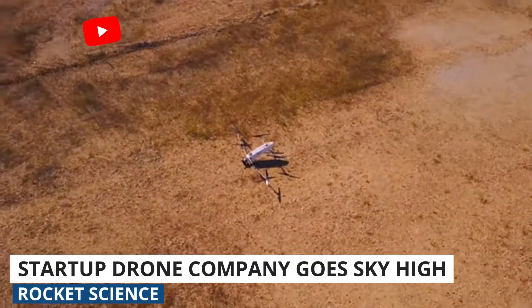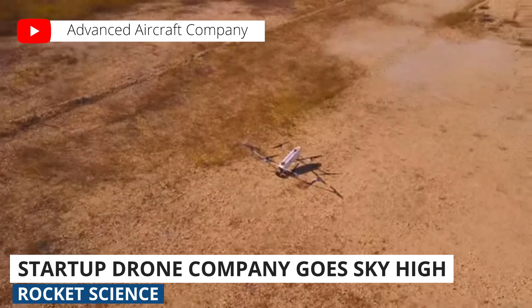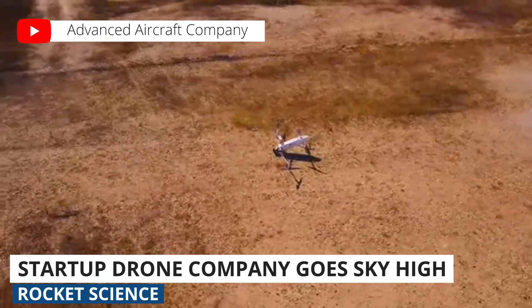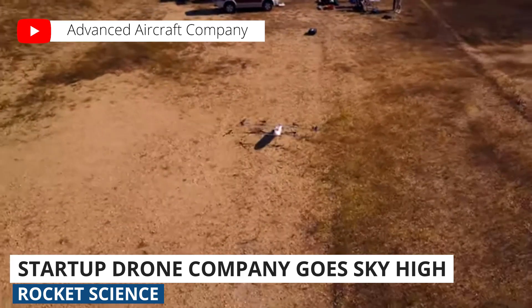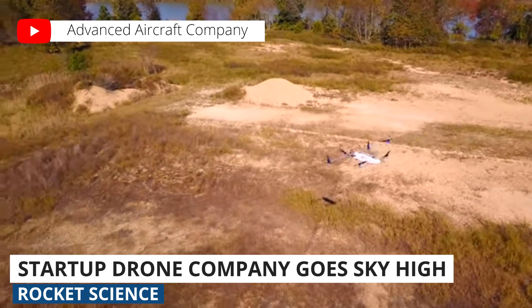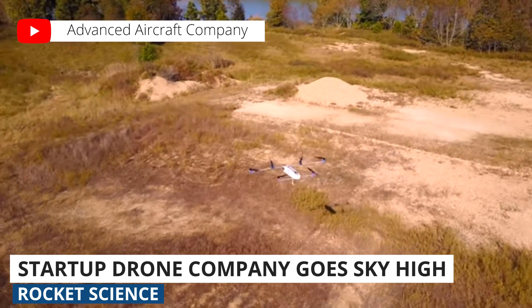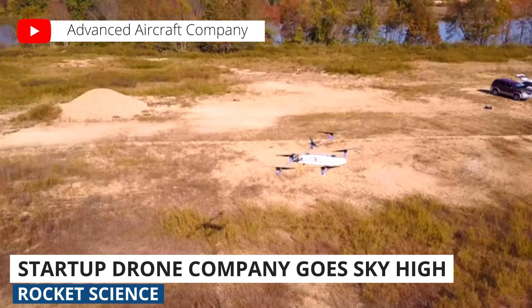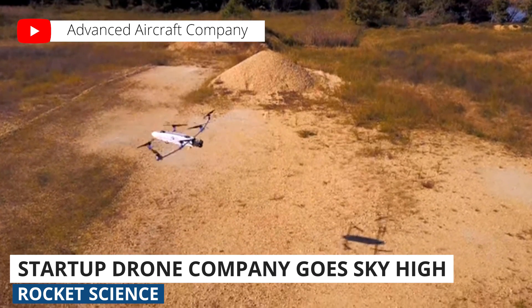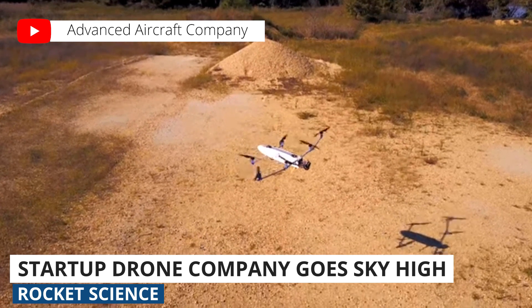Lastly, we wanted to highlight a cool drone startup this week: Advanced Aircraft Company. After four years of development and testing, they just launched what they're calling the Hybrid Advanced Multi-Rotor, or HAMR, unmanned aircraft system. Their drone is unique in that it's powered by a hybrid gasoline-electric engine, giving it three and a half hours of flight time — much longer than the 20 to 25 minutes most of us are used to.